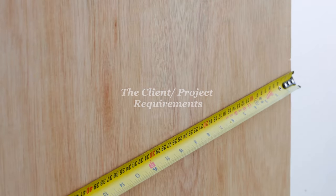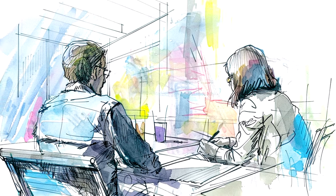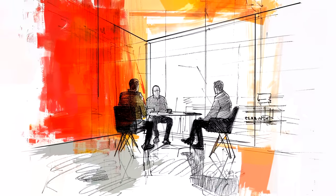Every project is unique. Yes, sometimes talking to your client is a bit like getting ready for a boxing match. But it's important to know their preferences, lifestyle, and the function the furniture needs to serve. Understanding the needs of your client is critical.